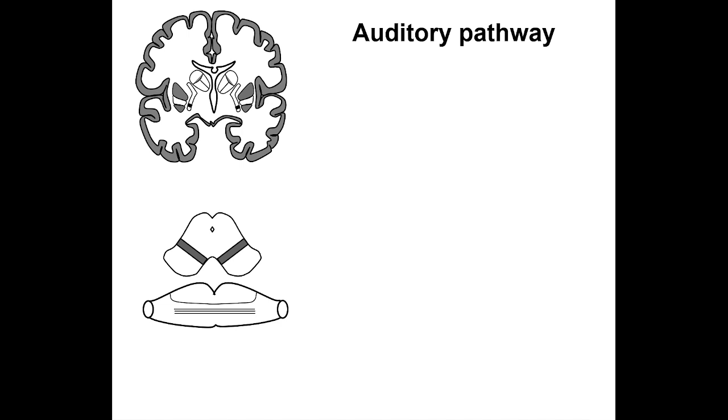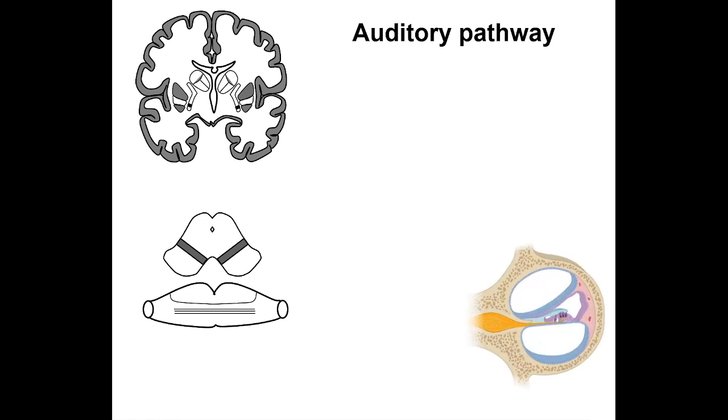The cellular body of the first neuron lies in the spiral ganglion, which is located in the lamina spiralis ossa of the modiolus. This is a cross-section of one of two and a half turns of the cochlea. The spiral ganglia is depicted in yellow inside the lamina spiralis ossa.